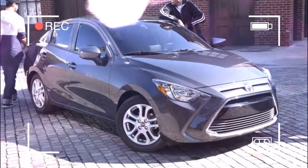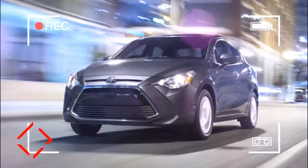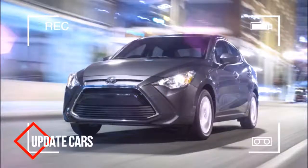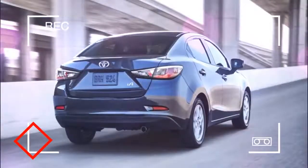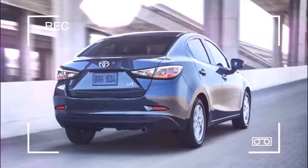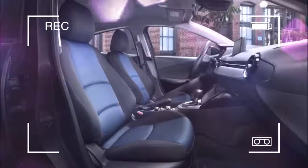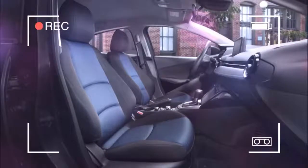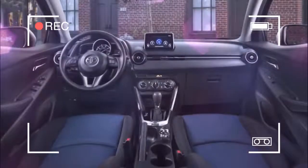Customers can choose from either a 6-speed manual like our test car, or a 6-speed automatic which costs $1,100. Everything else is standard, and everything includes some choice features: alloy wheels, air conditioning, cruise control, USB and Bluetooth integration, a rear-view camera, tilt-and-telescoping steering wheel with audio controls, and keyless entry with push-button start.